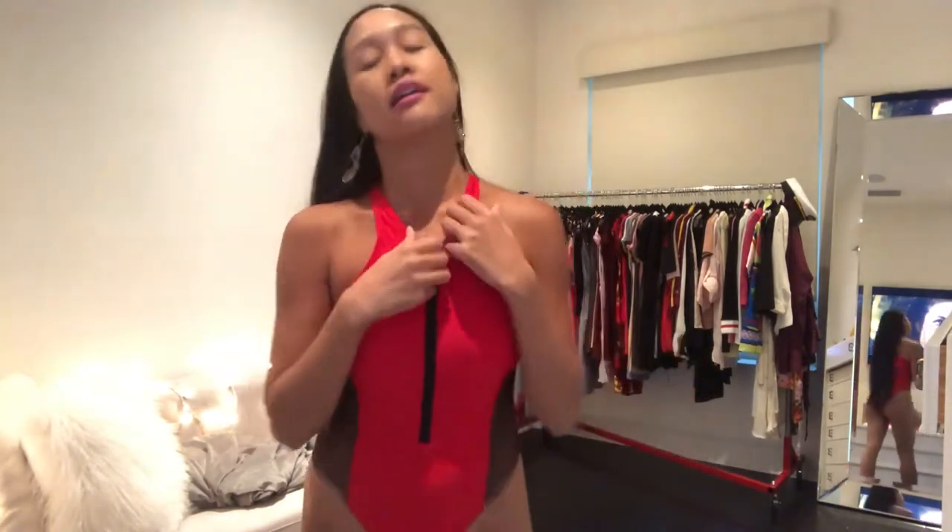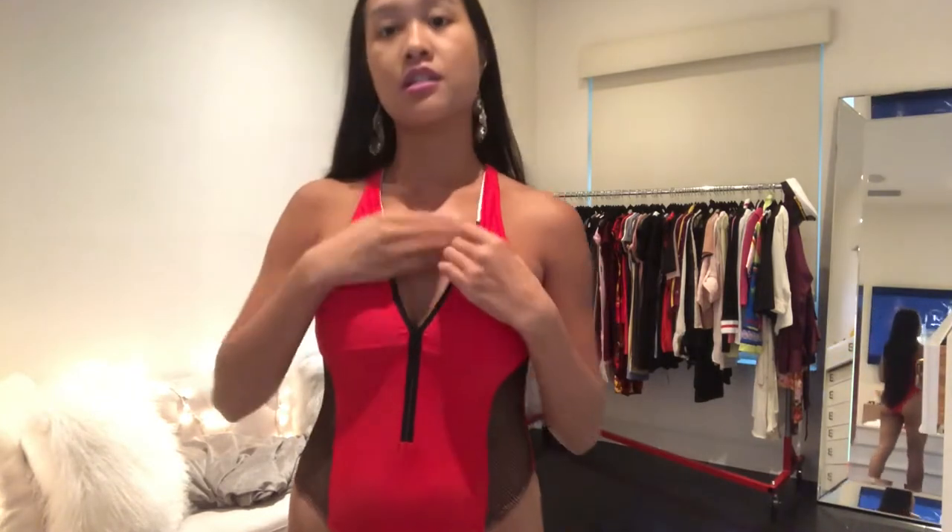The sizing is really good — this is a medium and it fits me perfectly. My boobs are covered and padded, so there's good support. I also love the pads because if you open it up to show cleavage, you can push your boobs up and the pads help with that. The back is cheeky, and overall this is a really good bodysuit.